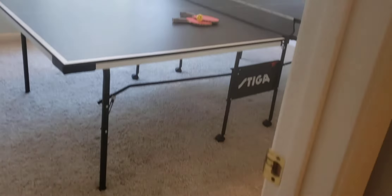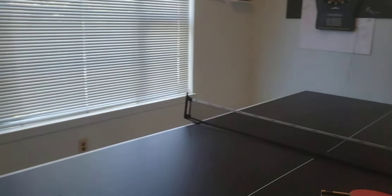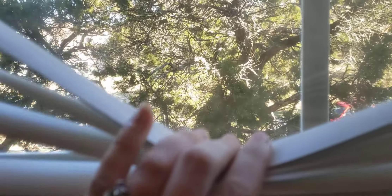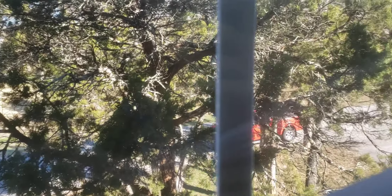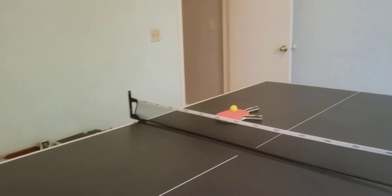On to the third bedroom — this one has vaulted ceilings as well. Both this and the master bedroom are at the front of the building. Looking out the front, it does have parking but there are trees for privacy.